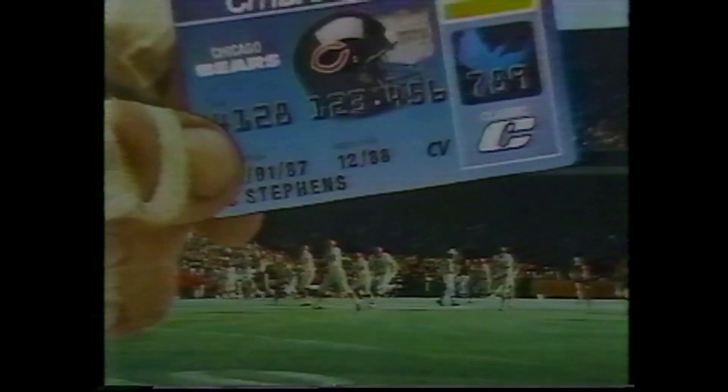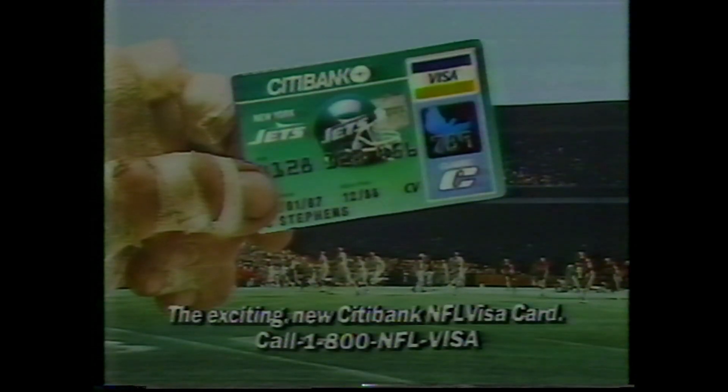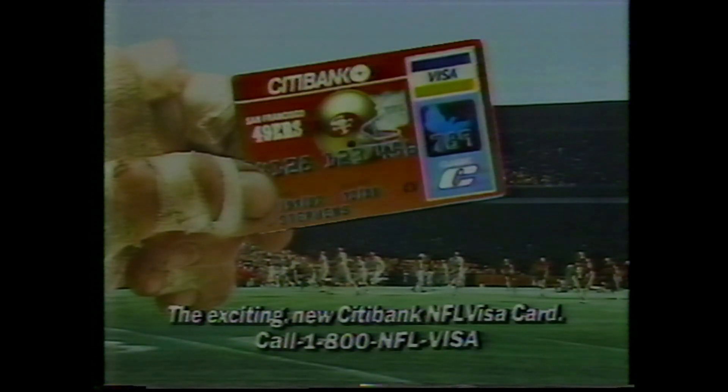Travel range through the NFL Citibank Visa card. Now carry the card of your favorite team and earn free NFL gear just for using it. Call 1-800-NFL-VISA today. Travel range through Northwest — proud to have been the first airline to feature a smoke-free environment on all North American flights. Northwest, your airline home for the holidays.